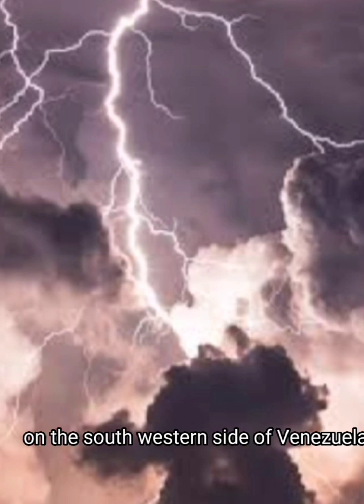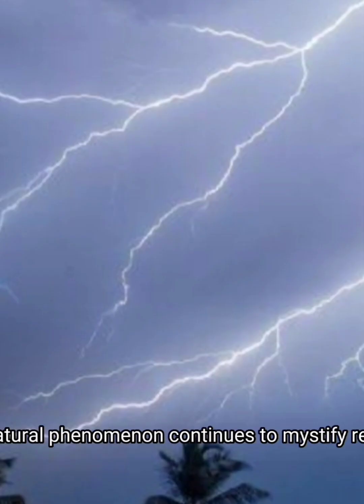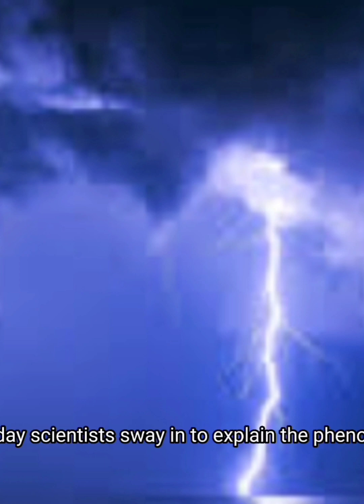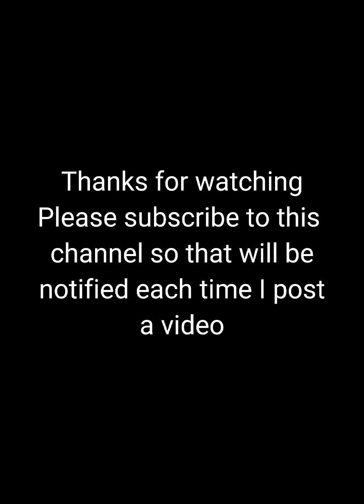On the southwestern side of Venezuela's massive Lake Maracaibo, a natural phenomenon continues to mystify residents — a lightning storm that rages most nights for eight months of every year and has been flashing for thousands of years. As many as 40,000 lightning bolts illuminate the sky every night at a rate of 18 to 60 bolts per minute. Scientists struggle to explain the phenomenon, while locals still shut their blinds at night to keep out the light. Even though it can't be fully explained, it is the world's top producer of ozone.